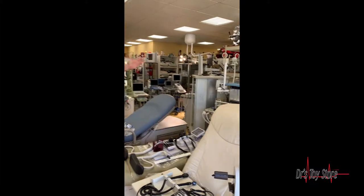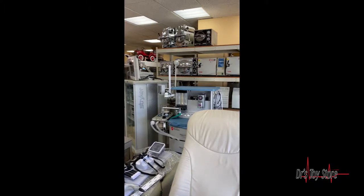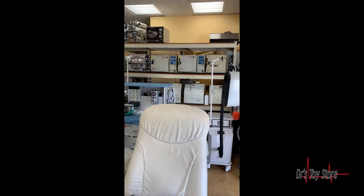The Doctor's Toy Store — we have the MagnaClave, but we've also got the Tuttnauer's, the Ritter M9s and M11s, all the autoclaves you ever want in our showroom located in South Florida. Call The Doctor's Toy Store today at 954-457-0075.